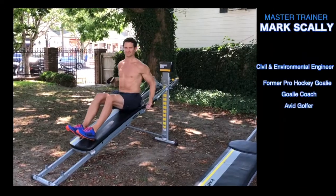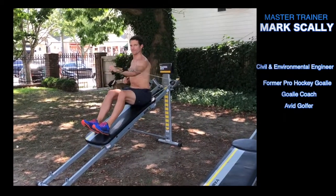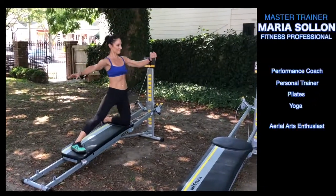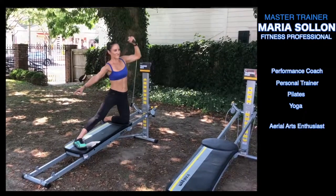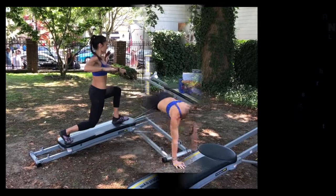Mark is one of our master trainers. He's a former pro hockey player, a hockey coach, an avid golfer, and a civil and environmental engineer. I have been in the fitness industry for over 25 years, inspiring and motivating individuals like you. I'm a performance coach, a personal trainer, a Pilates and yoga instructor, and I love aerial arts.